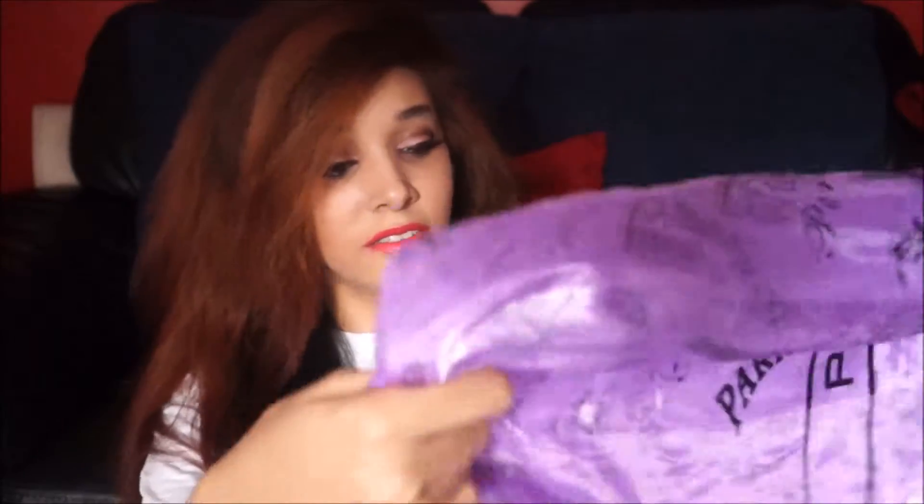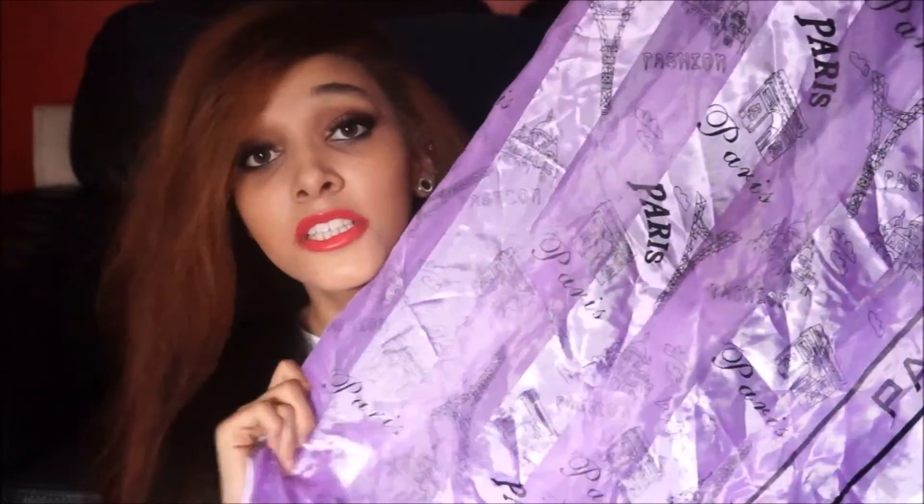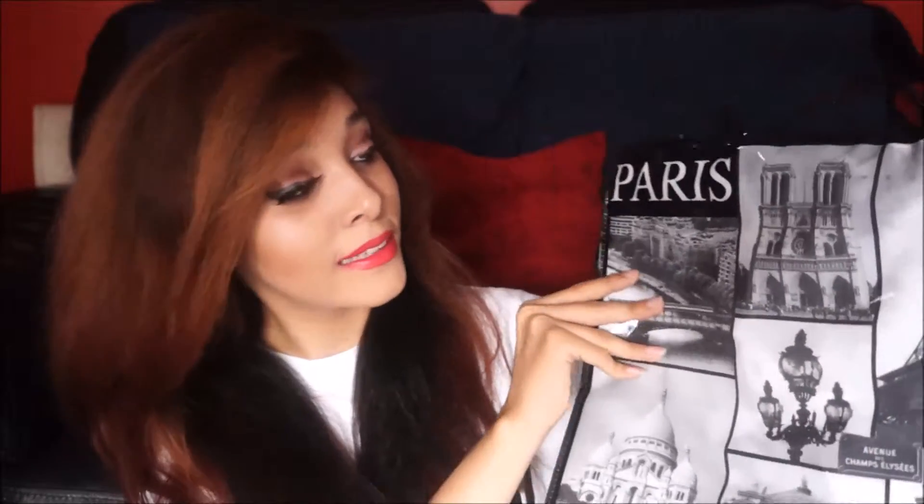The next thing I got was a scarf. It just has Paris on it and it has all the buildings — like the Notre Dame, Eiffel Tower. Just a purple scarf. Then I went into a souvenir shop and I saw bags with Paris on them, so I thought why not. It's just black and it has Paris and all the buildings on it. It's got a strap and all that. Pretty big inside.